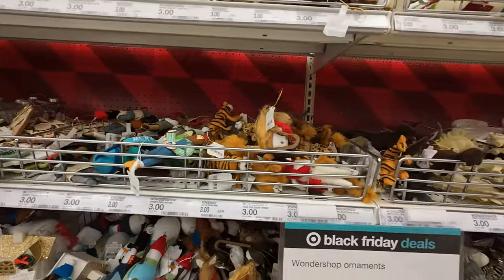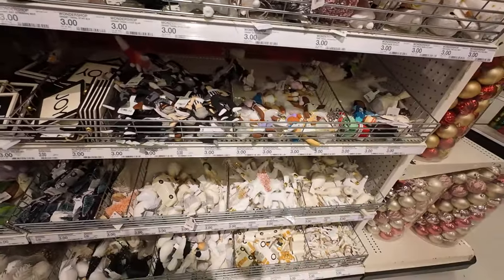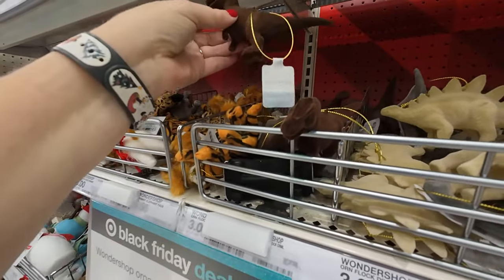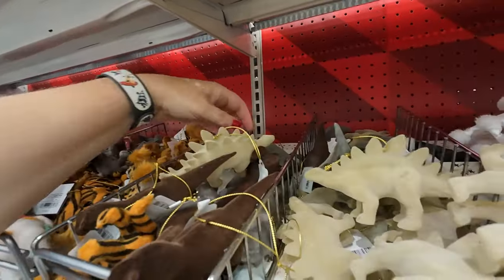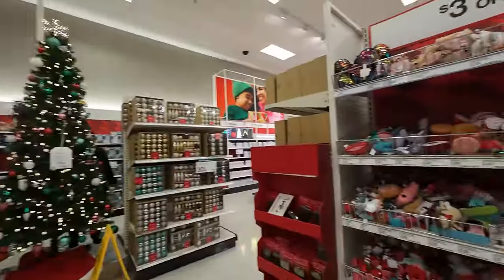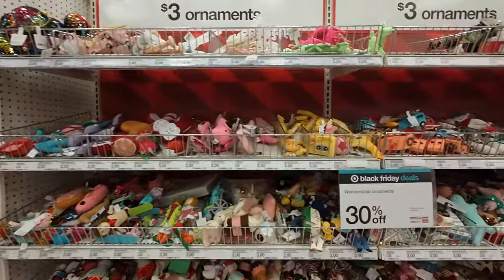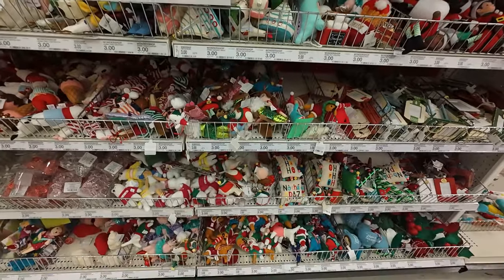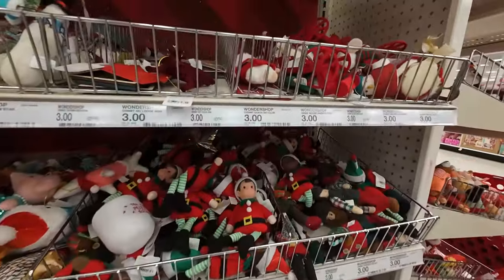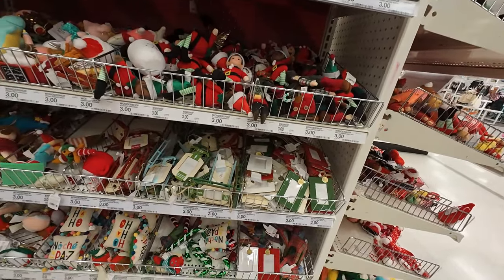There are dinosaurs and reindeer and just incredible variety. Look at how cute these are — little flops. You turn around and there's even more. It's just mind-blowing; you're going to have to come and see for yourself. Come and dig through and find yourself some wonderful ornaments — they've got a lot.